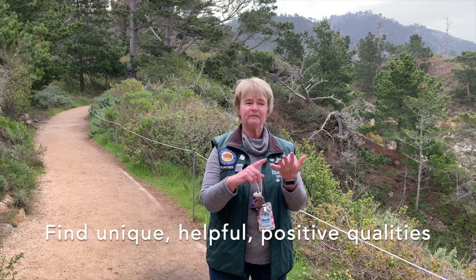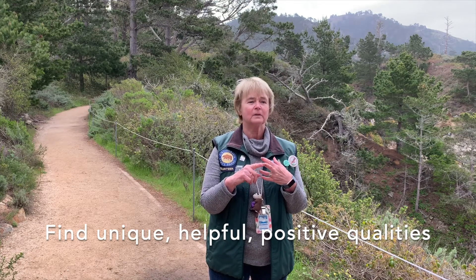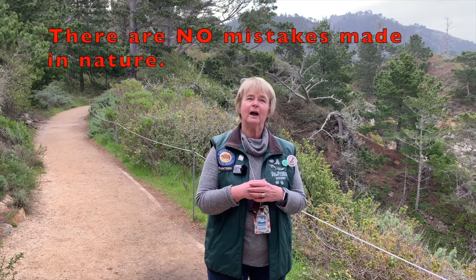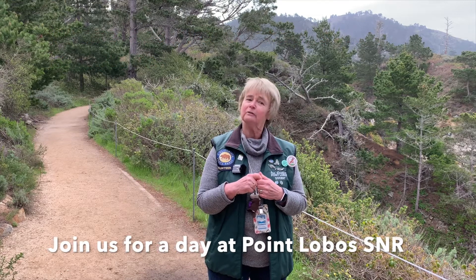Here's a challenge activity for you: think of another critter with a negative reputation. Investigate — what are some of its unique, helpful, positive qualities? Share those in a video with your classmates and friends, with the understanding that there are no mistakes made in nature. Thank you and have a good day.